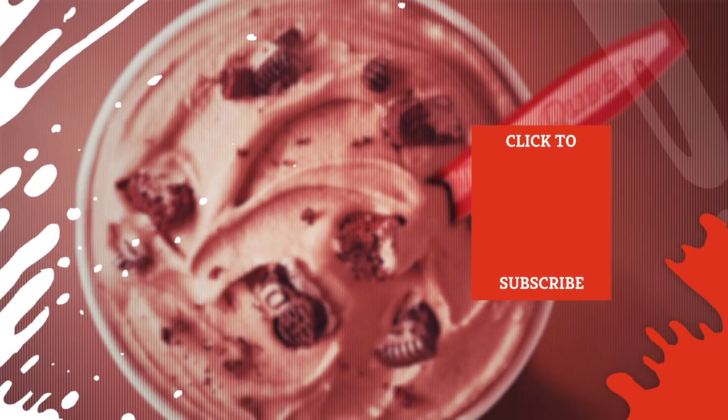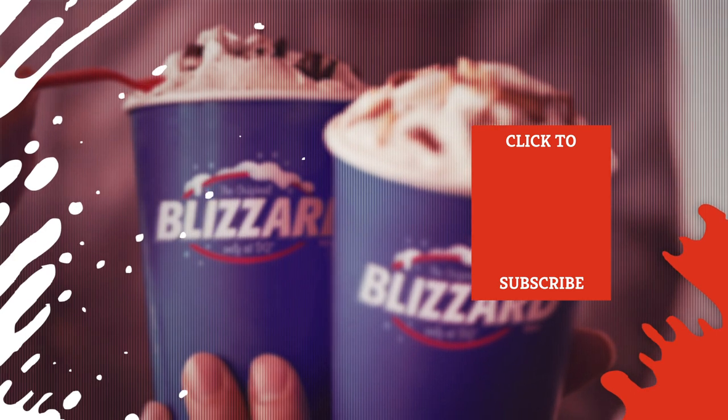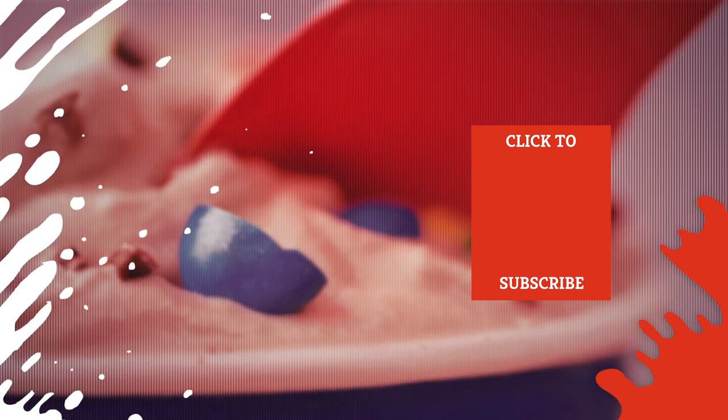Check out one of our newest videos right here! Plus, even more Mashed videos about your favorite sweet treats are coming soon. Subscribe to our YouTube channel and hit the bell so you don't miss a single one.